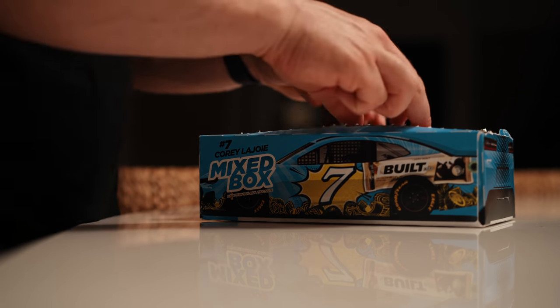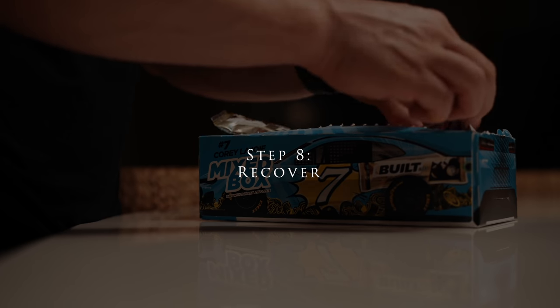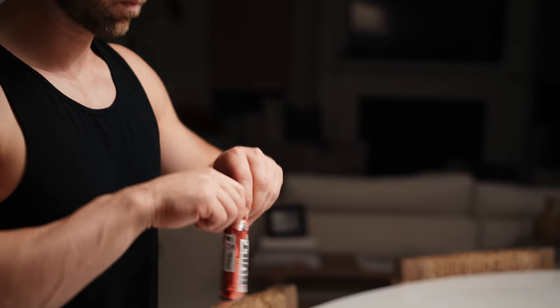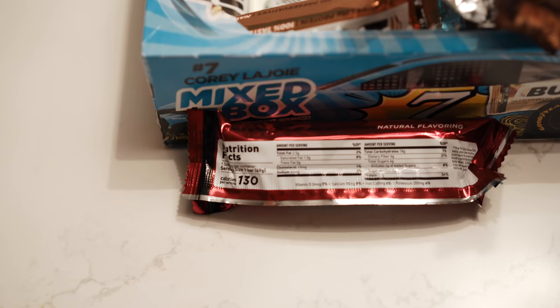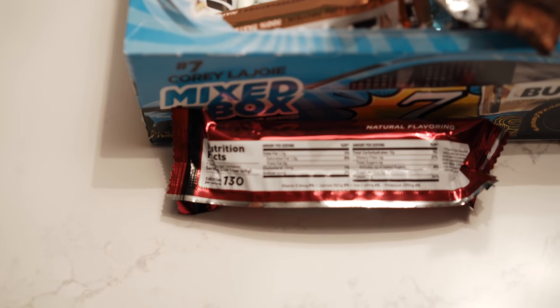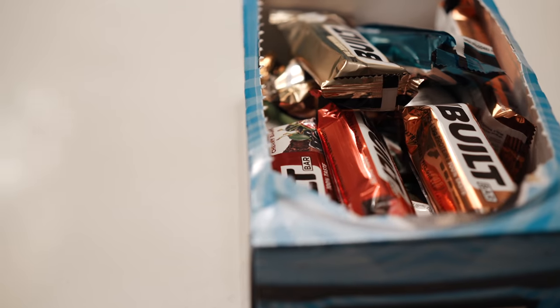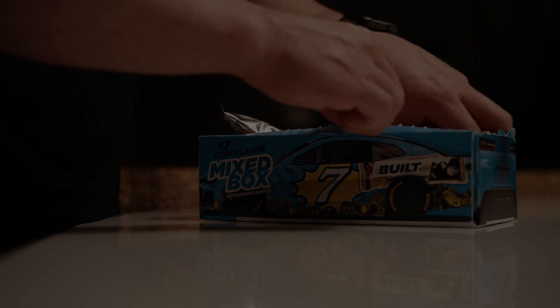It's also very important to recover after your workout, which is why I'm thankful that Built Bars has sponsored this video. These are some of the best tasting protein bars you'll ever try, and they're only around 130 calories each. They're great for post-workout or anytime you're looking to get some extra protein in your diet. Head over to the website link below and use code Travis15 to save 15% off your order. I highly recommend the new cookie dough flavor or the variety pack so you can try all the awesome bars.